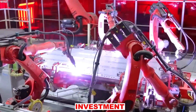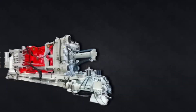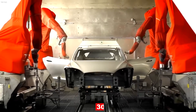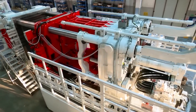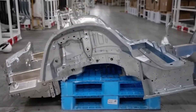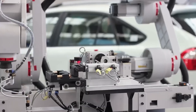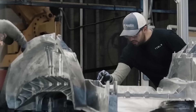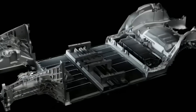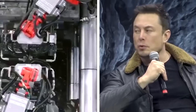Despite the hefty initial investment, the production cost per vehicle falls significantly since Gigapresses eliminate numerous operational expenditures. In the case of the Model 3, Musk claims production has a substantially lower environmental impact — a 30% reduction in the size of the body shop. Having fewer robots and a smaller manufacturing environment results in lower maintenance expenditure. Consider the complicated logistics of producing over 100 parts in multiple places, checking quality control, and delivering them to the assembly factory. Tesla can avoid all of these logistical challenges by utilizing its army of Gigapresses, which can lower the cost of manufacturing a chassis by nearly 40%.